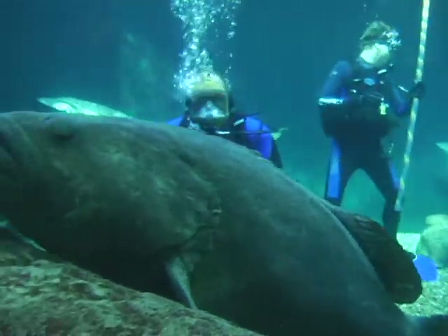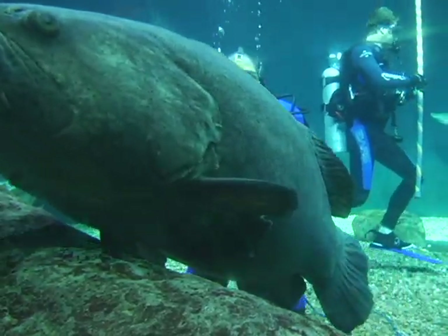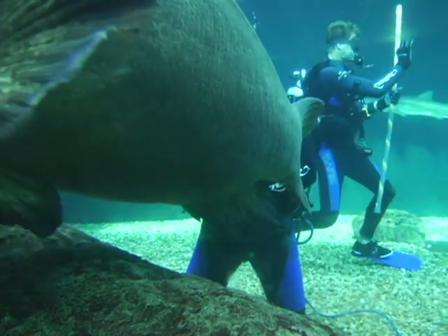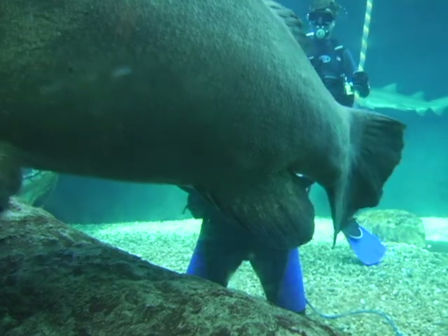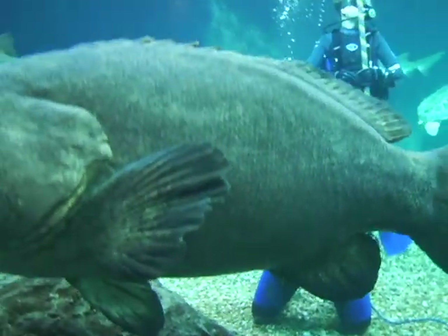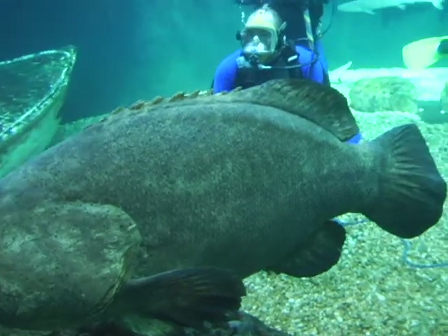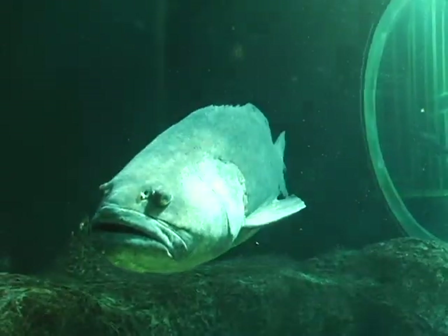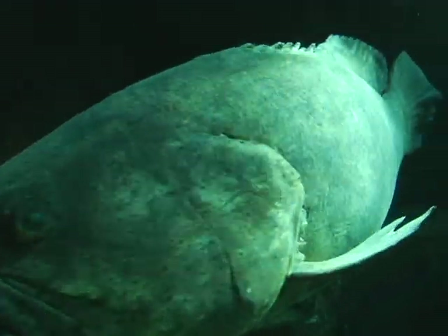This goliath grouper is about four feet in length, about 18 inches wide or high — maybe 100 pounds. 300, I think. 300 pounds. So he'd be good eating. That kid outside looks about 300 pounds. That would be good eating for me.